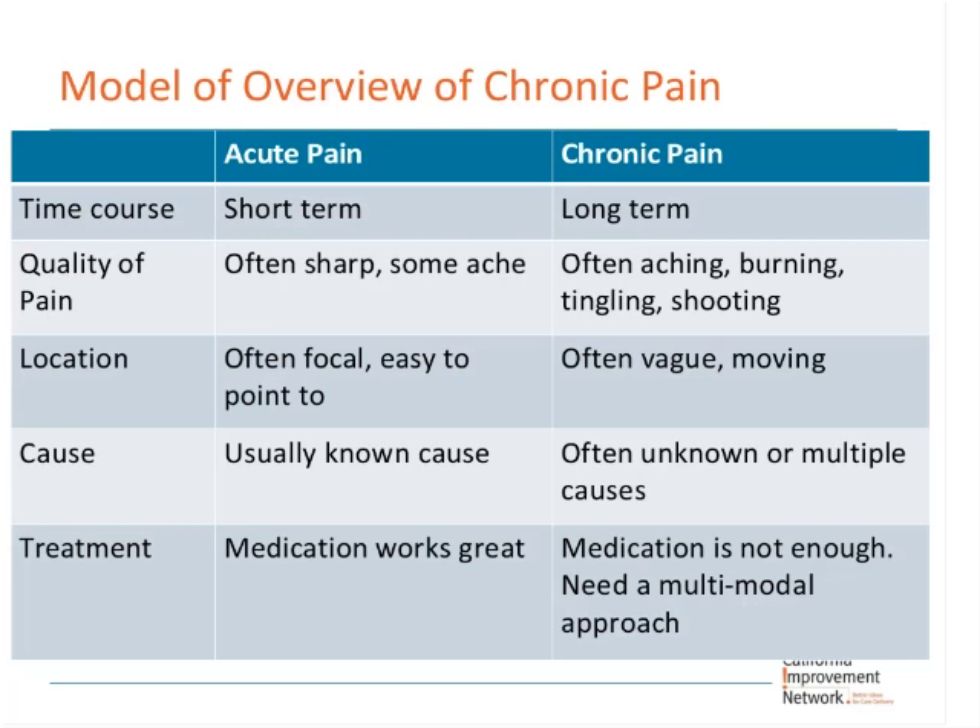A useful way to start the orientation group is with a basic grid comparing acute pain versus chronic pain across time, course, quality of pain, location, cause, and treatment. You build this grid as a group on a whiteboard — patients contribute and the conversation emerges organically. The punchline comes in the treatment row: for acute pain, medication is great — a shot of morphine for appendicitis or pain medicine for a broken arm works well. But in chronic pain, medication doesn't work so well anymore, which is when we need to get creative and think about other ways to treat pain.